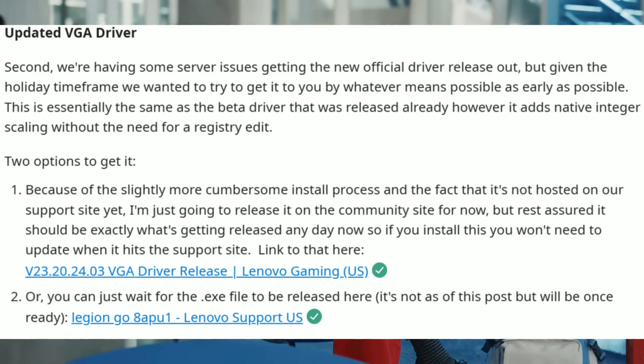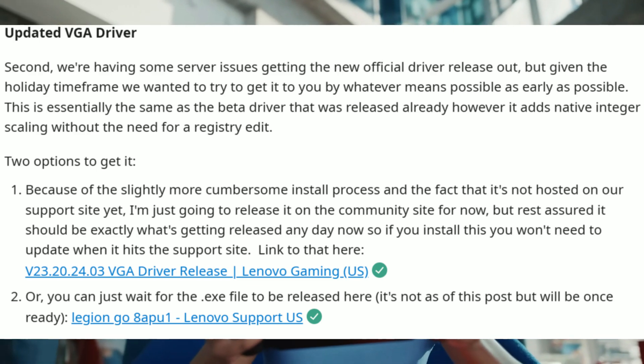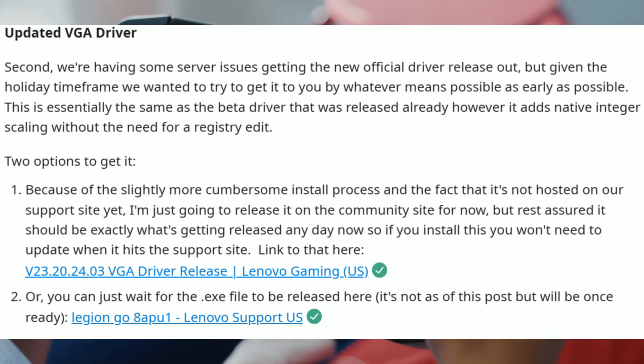I'll post the link in the description if you guys are interested — definitely check this out. We're going to be showcasing these new drivers to see if there's any performance improvement, so stay tuned for that video.